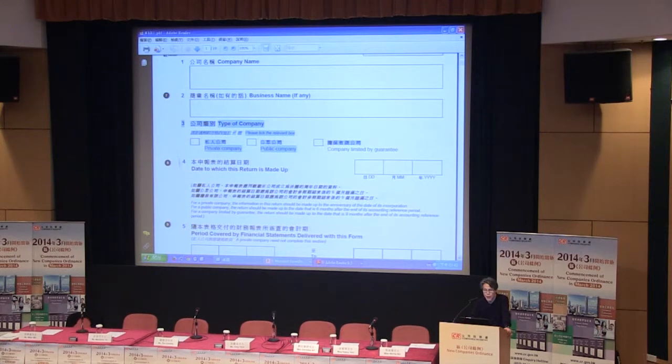The next difference is Item 4, date to which this return is made up. For private limited company, there's no change — we are still talking about the anniversary of incorporation of the company. For public companies, this is going to be the date of six months after the completion of the accounting reference date. For guaranteed company, nine months after the completion of the accounting reference date.